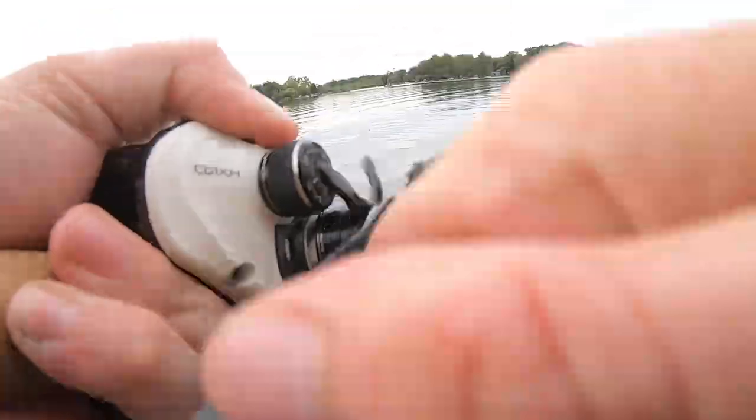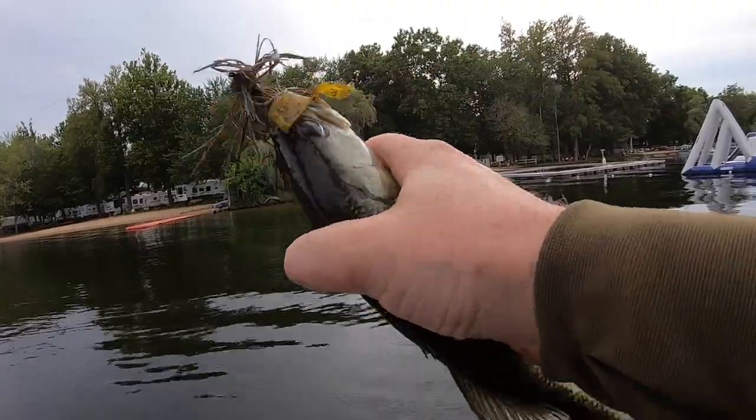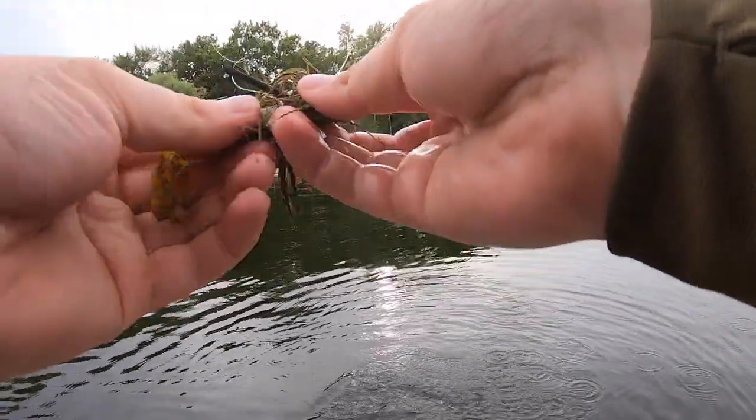Three casts in a row — two keepers and one short fish, all stacked up within about five yards of each other. A little school of fish right there. We have four fish in the box only one hour into the derby and we only need one more bite for a solid limit. This lake is not known for giant fish — if you catch five bass you'll have a shot at placing in the top three. We're moving on to the next spot, looking for one more fish over 14 inches.